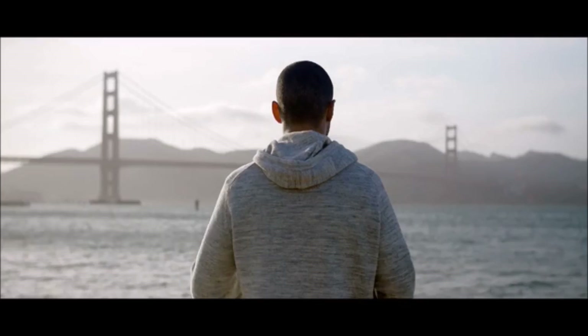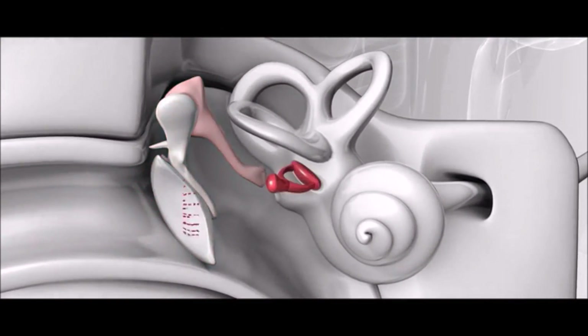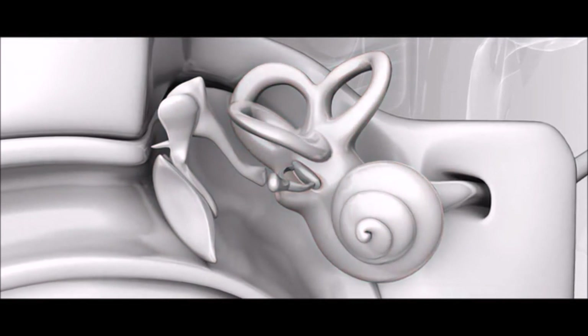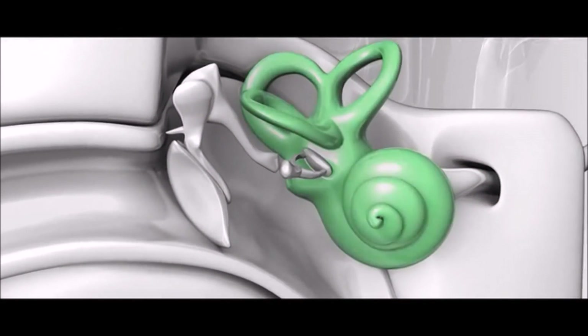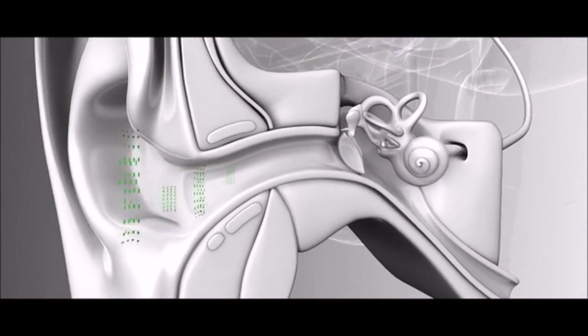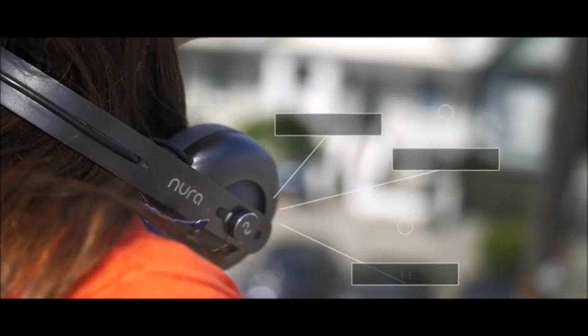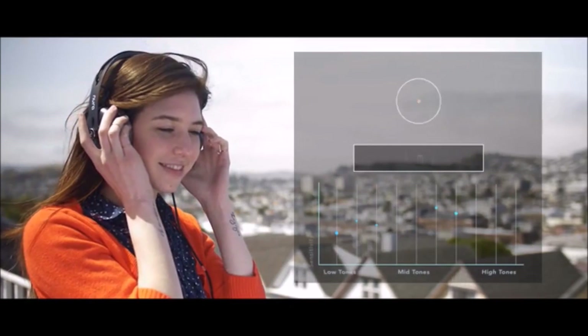Noora is self-learning. The first time you put Noora on, it plays a range of tones. As the sound waves enter your ear, they trigger a chain reaction that simultaneously sends electrical impulses to your brain, but also sends a sound wave back out of your ear. Encoded in this returning sound wave is your unique hearing signature. Our proprietary technology measures this information and creates your hearing profile — all in under a minute. Noora can create and store multiple profiles, and once Noora knows you, it recognises you instantly.